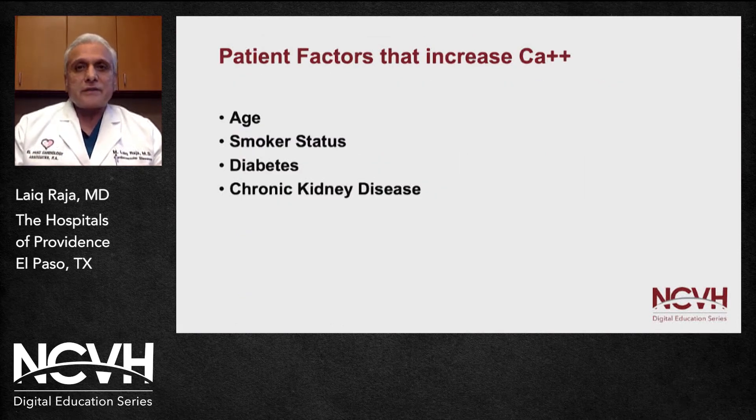There are certain risk factors related to calcium. As we get older, there is more incidence of calcium. But three main things are smoking, diabetes, and chronic kidney disease, and they are additive to one another. Someone who has all four of these risk factors usually presents with severely and heavily calcified vessels.